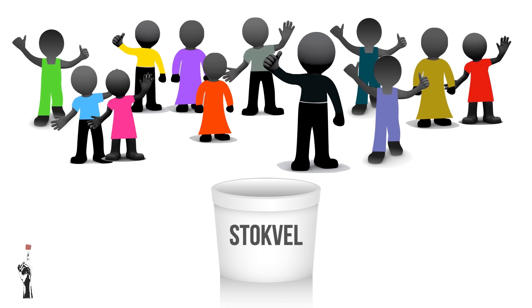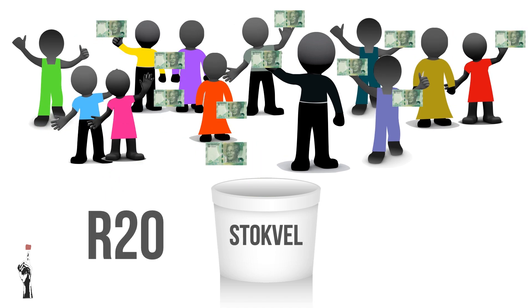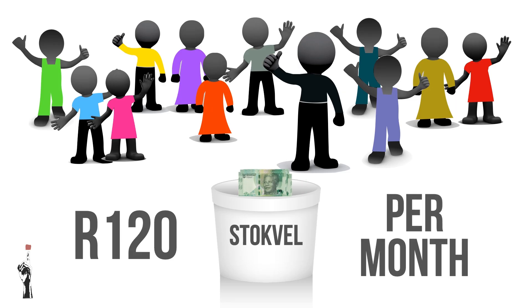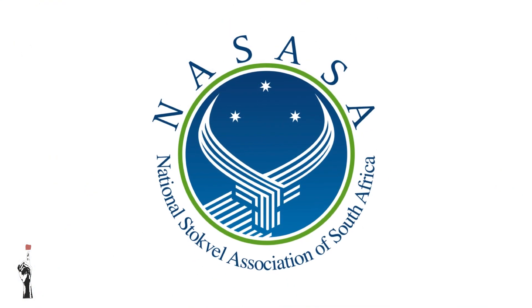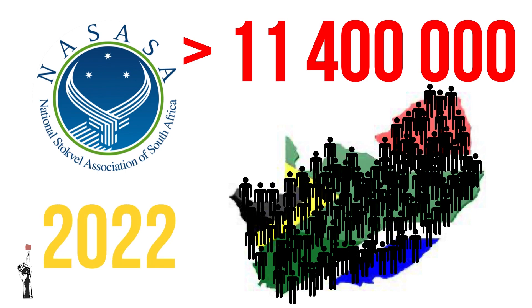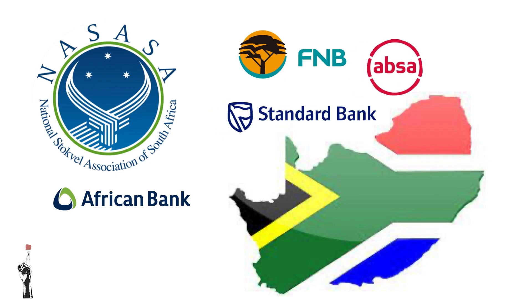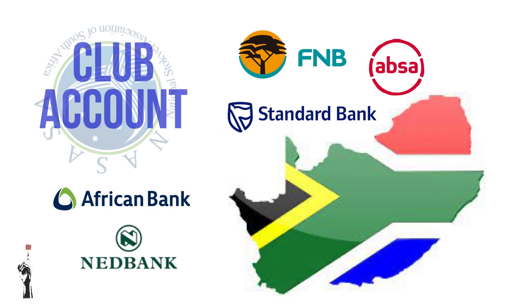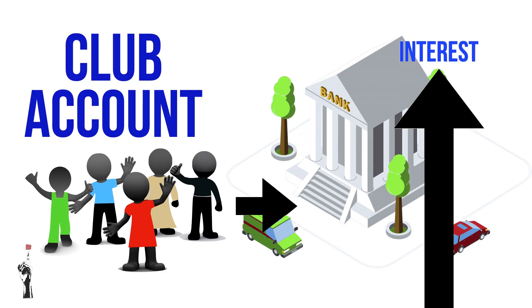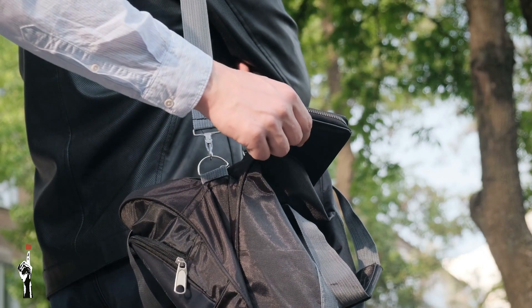Let's take a more practical look at a stokvel. Suppose you and 11 of your friends decide to start a stokvel and each member puts in 10 rand every month. This means the entire team's contribution is 120 rand every month, and one member receives 120 rand for a specific month. According to the National Stokvel Association of South Africa, there were more than 11.4 million people in South Africa who belonged to a stokvel in 2022. Many banks have now started to accept stokvels as a savings method - members can open a club account, a joint account where members pay the monthly fee and the account also draws interest, giving members more money. Using a bank is much safer since one member cannot simply steal the money.